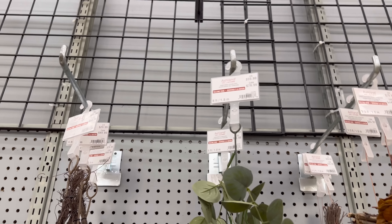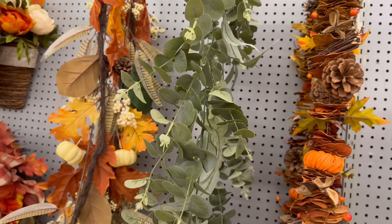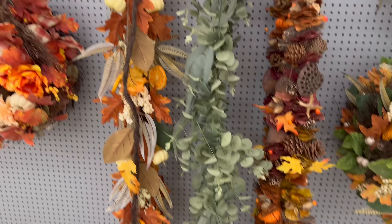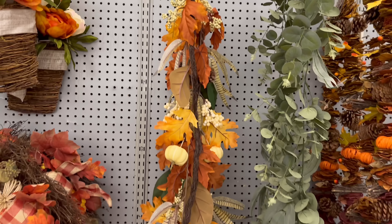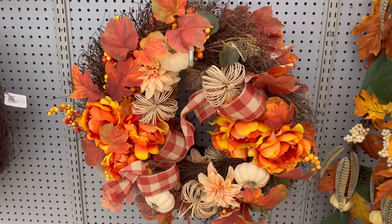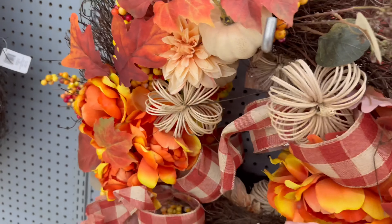This one is $59 — that is expensive. And then we also have this one for $29.99 with little oranges on it. Some more beautiful wreaths, I am so excited about these fall colors!